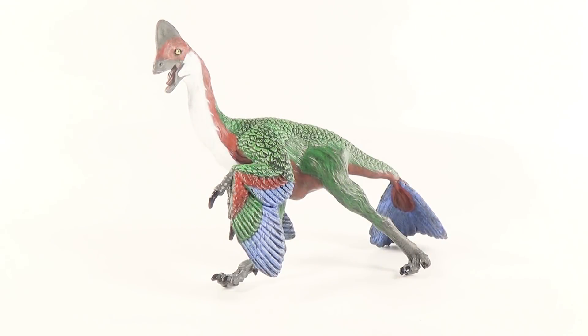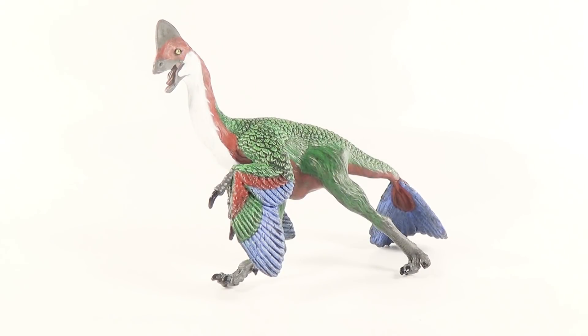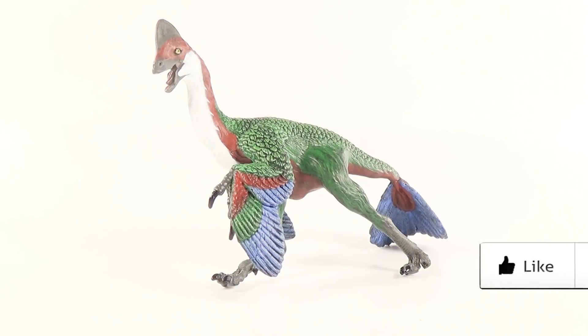Well there we go guys — that was today's look at the brand new 2018 Safari Limited Anzu. I think this figure is absolutely fantastic. Safari Limited has been nailing feathered dinosaurs the past couple of years, and I think this is a great addition to their collection. If you're a fan of feathered, colorful dinosaurs and obscure dinosaur species, I definitely recommend adding this one to your collection. To get this figure, head over to www.SafariLimited.com, and to learn more about the hashtag Hawaii Safari campaign, check out Safari's Facebook page and other social media. I hope you enjoyed this video — leave a like, subscribe, and leave a comment telling me what you think of this Anzu figure. Thank you so much for watching, and as always I will see you in my next video — take care and bye bye.